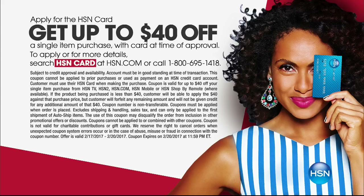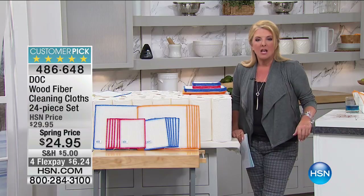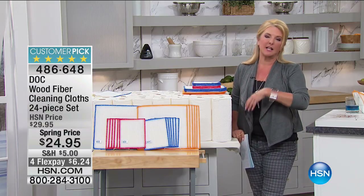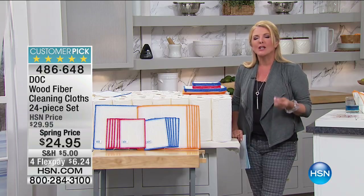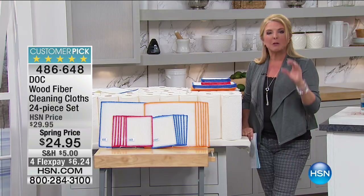We have the best deal we've ever offered when it comes to our HSN card — you can get up to $40 off this weekend when you apply and are approved. As a cardholder, you'll also enjoy special VIP financing and extra flex pay. We really have some unique things you never hear about on air simply because you have that card. This is the weekend to apply because we've never offered that before.